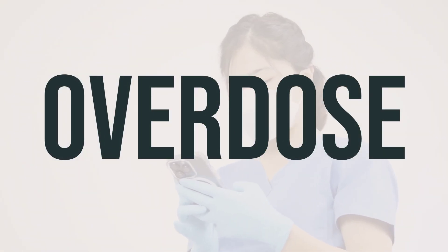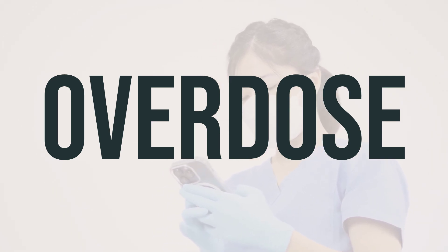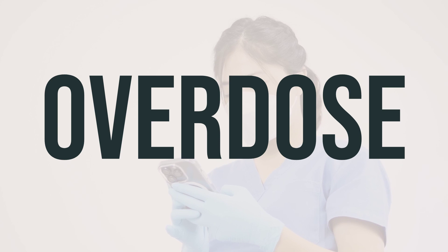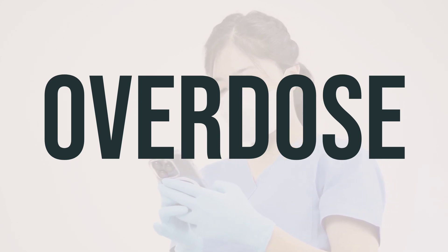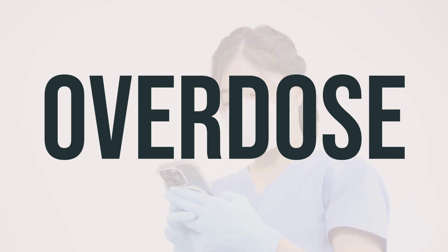If you suspect someone has taken too much of this medication and they're having serious symptoms like passing out or trouble breathing, you should call for emergency help right away. In the US, you can call your local poison control center at 1-800-222-1222. If you're in Canada, you can call a provincial poison control center.